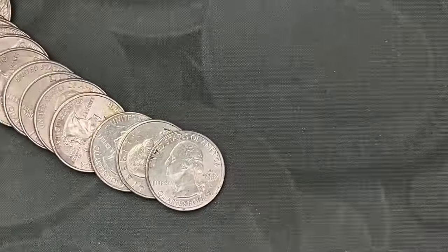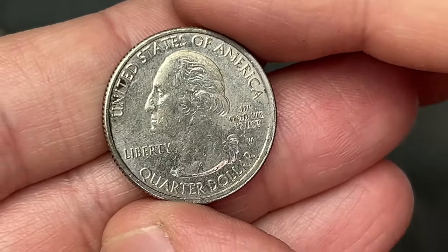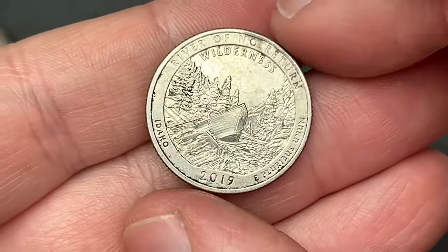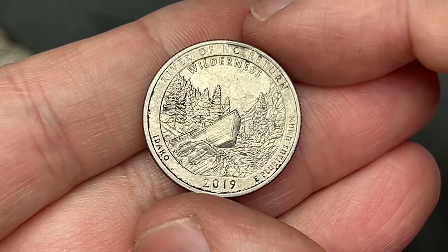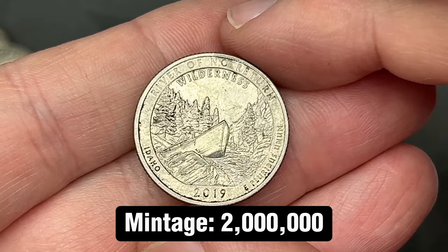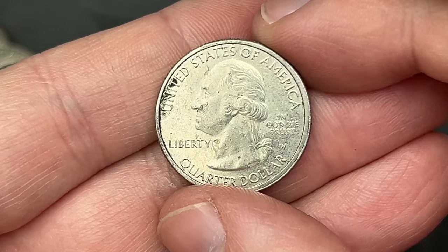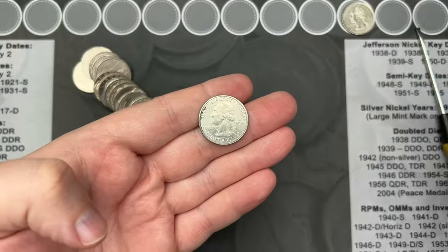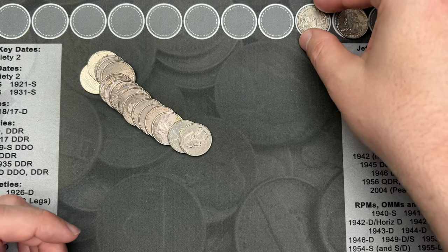Roll number eight and I've got a fun find here. We have a West Point quarter. This one is pretty rough — has seen better days. This one is a 2019 River of No Return. Very cool find at West Point. This has been in circulation for about five years from the looks of it, and has got plenty of use. Still a low-minted West Point quarter — always a great sight.